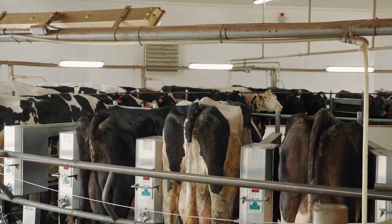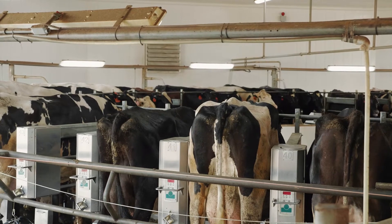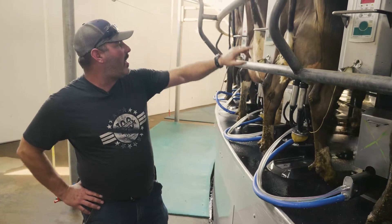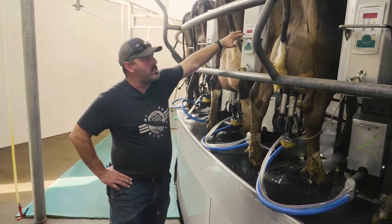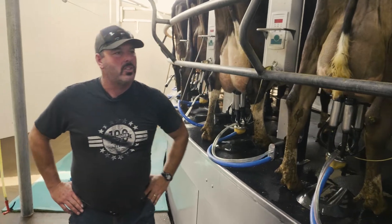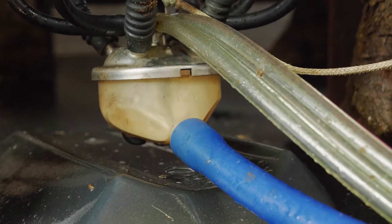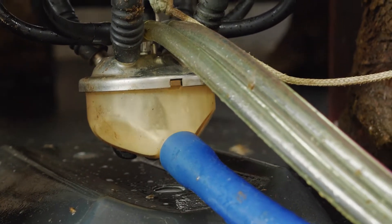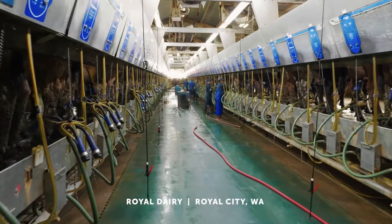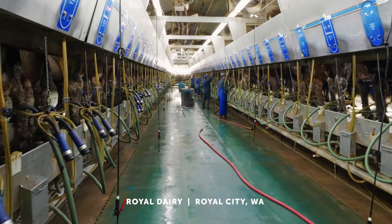We're able to monitor exactly how much milk each cow produces. Right here on the display we can see the cow's number and how much milk she gives. On our farm, each cow gives about 80 pounds a day.